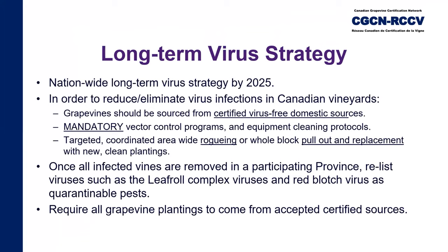To start, I'll briefly describe our long-term virus strategy. CGCN would like to see a long-term virus strategy implemented in Canada by 2025. In order to reduce and, if possible, eliminate virus infections in vineyards across Canada, the following conditions must be met. First, as propagating material is the initial main source of viral pathogens, enough certified virus-free grapevines of commercially acceptable varieties must be available to meet routine replanting and expansion needs, sourced as much as possible from domestic production.